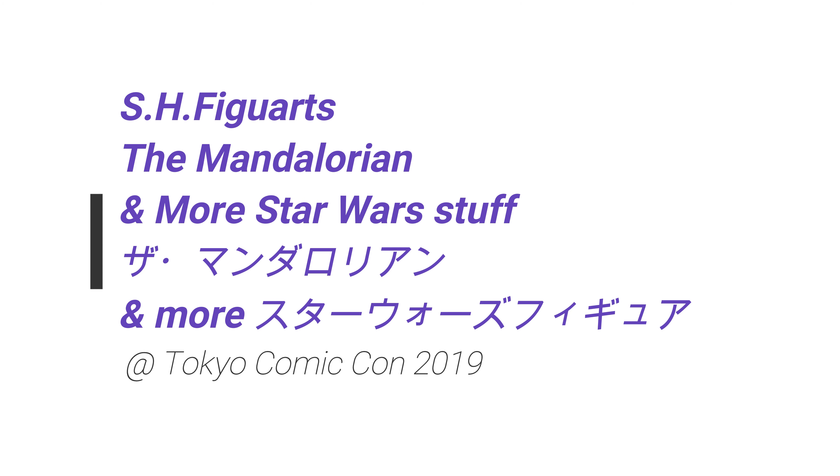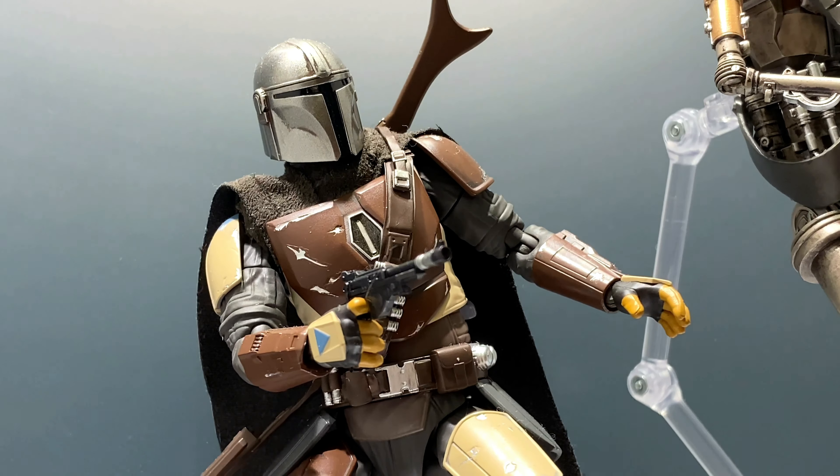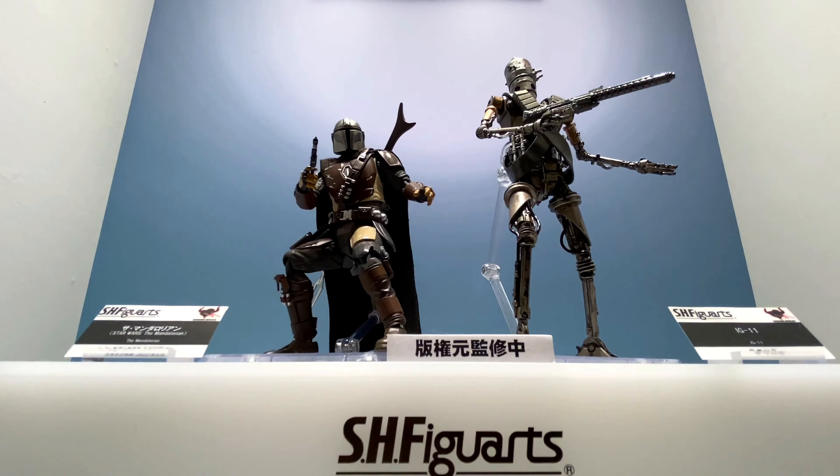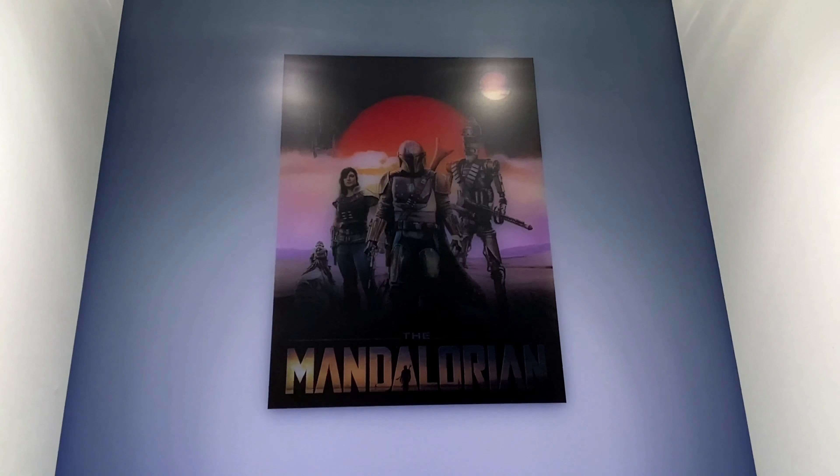Hey, what's up? Konnichiwa! So in this video, we take a look at some cool stuff that I saw at Tokyo Comic Con. And this is the SH Figuarts Star Wars stuff, and this was pretty cool.